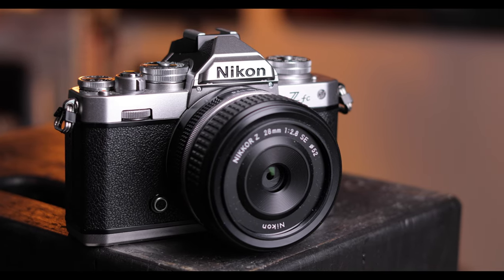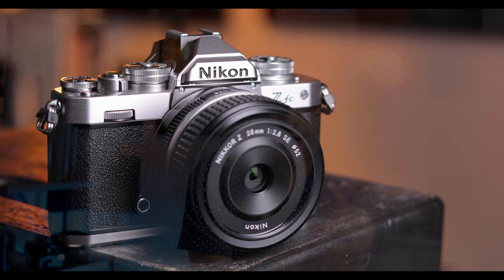In today's review, I'm going to tell you what I like and dislike about the camera and let you know whether I think it's a worthwhile purchase.